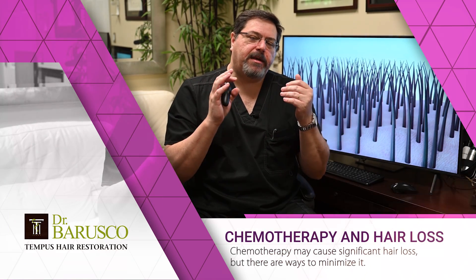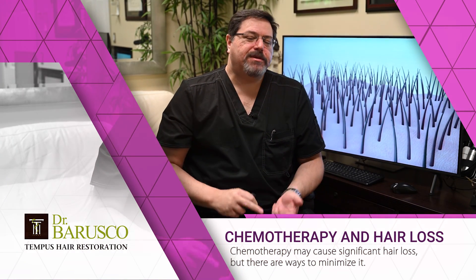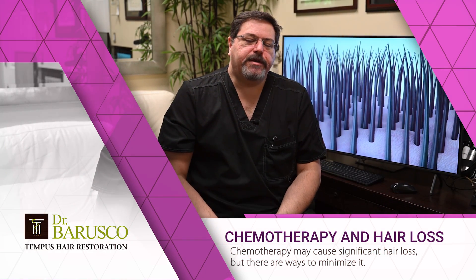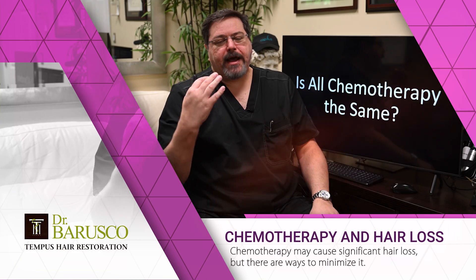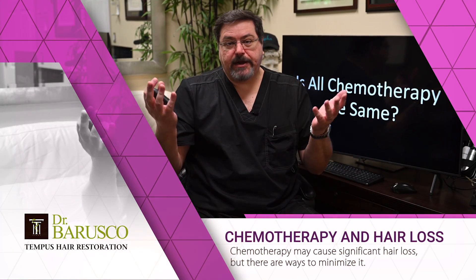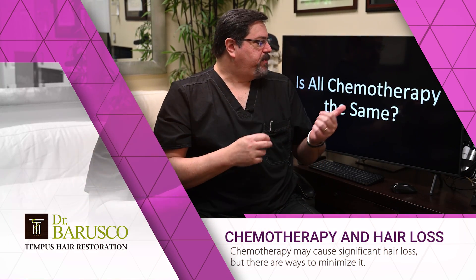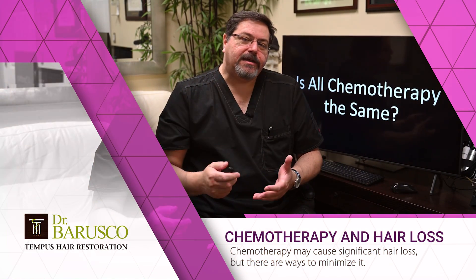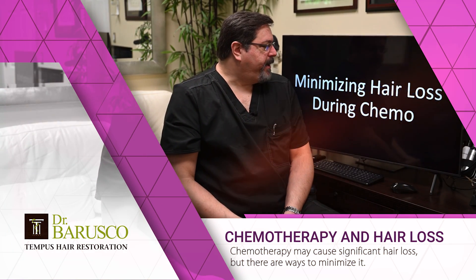Not all chemotherapy affects the hair — it depends on the cancer you have and the type of treatment. Hopefully you'll have one that doesn't affect your hair. Breast cancer and most solid tumor chemotherapies often require IV treatment that may cause hair loss. Ask your oncologist whether your hair will be affected. Some treatments won't affect hair at all, some affect it less, and some affect it significantly.